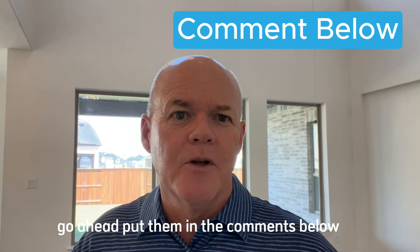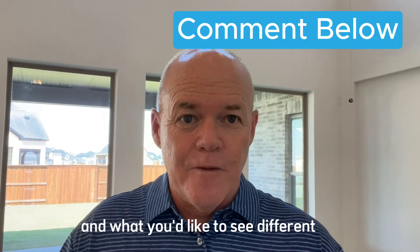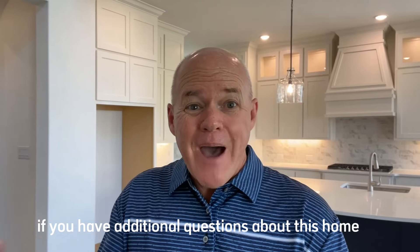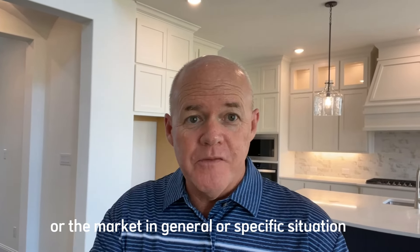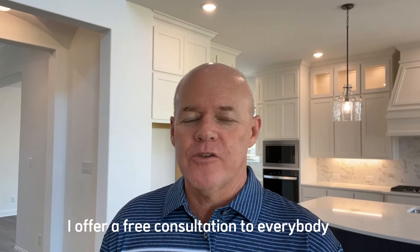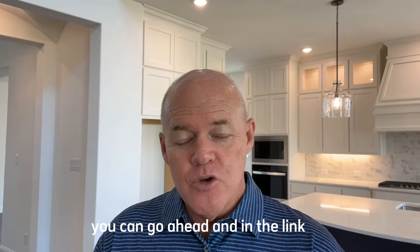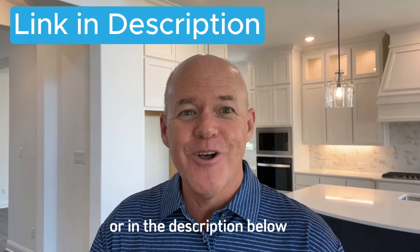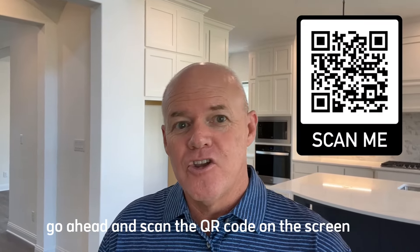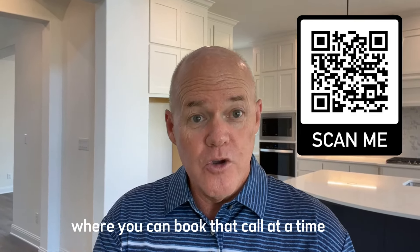Let me know your thoughts in the comments below — what you think of the color scheme and finishes, and what features are most important to you. If you have additional questions about this home or the market in general, I invite you to reach out. I offer a free consultation with absolutely no obligation. You can find a link to my calendar in the description below, or scan the QR code on the screen to book a call at a time that works for you.